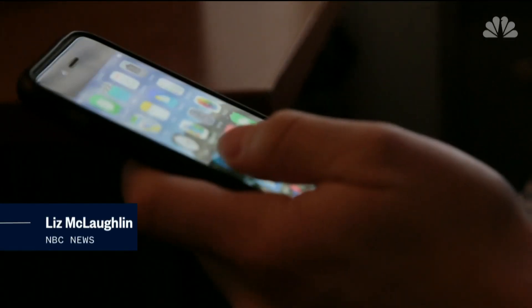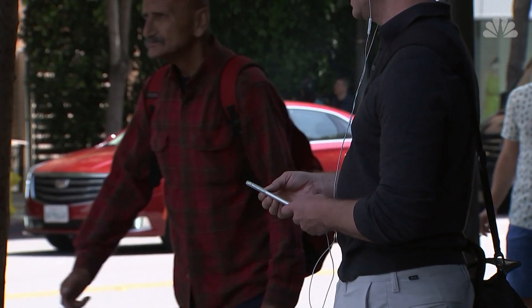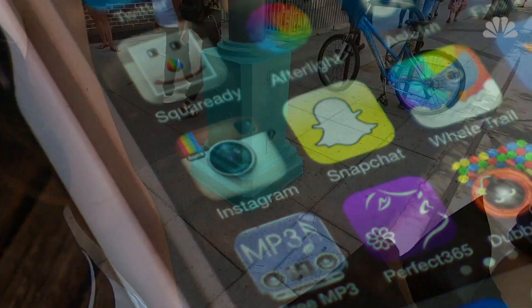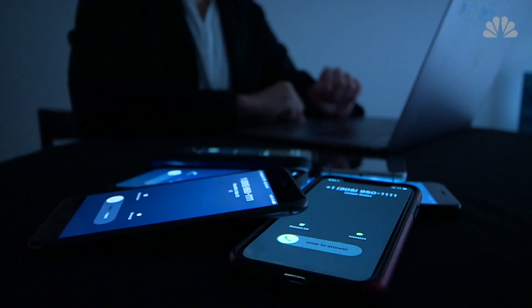Apps are what make our smartphones smart. Now there's more than one and a half million to choose from, but with each new app you download you may be giving up your personal data to more companies. Don't always trust the most popular app. Researcher Dan Hastings discovered privacy violations in some of the most downloaded robocall-blocking apps.